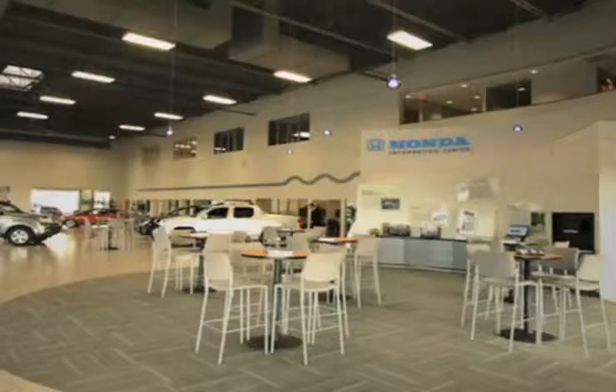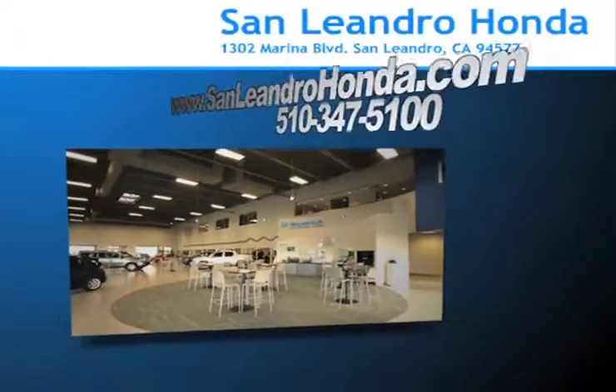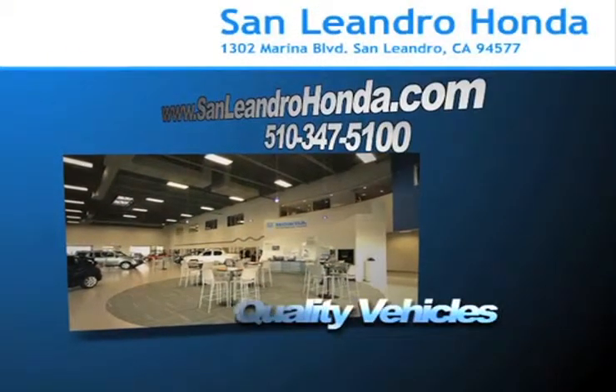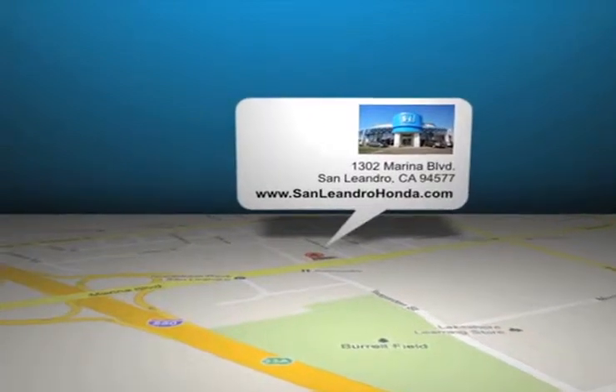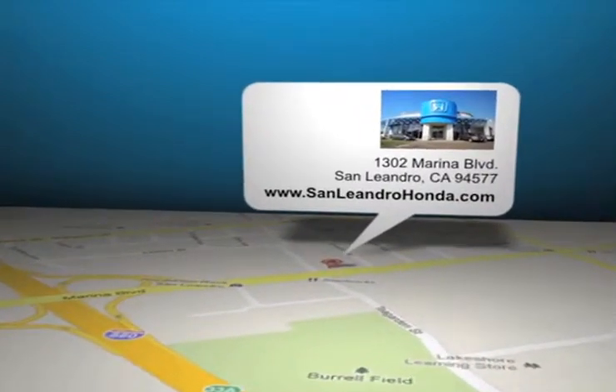Come to the Bay Area's best location, San Leandro Honda, for quality vehicles and sale discount pricing. San Leandro Honda is located at 1302 Marina Boulevard in San Leandro, California.